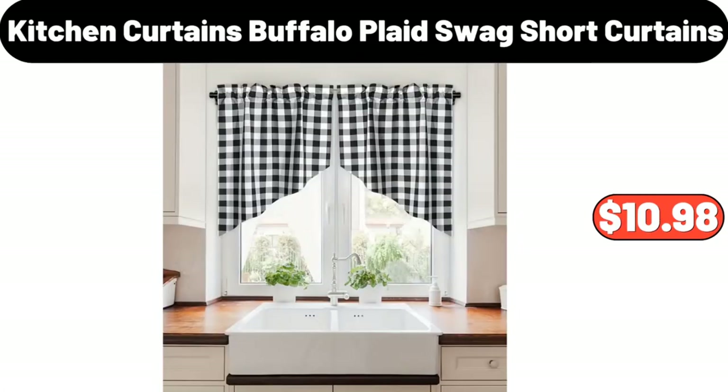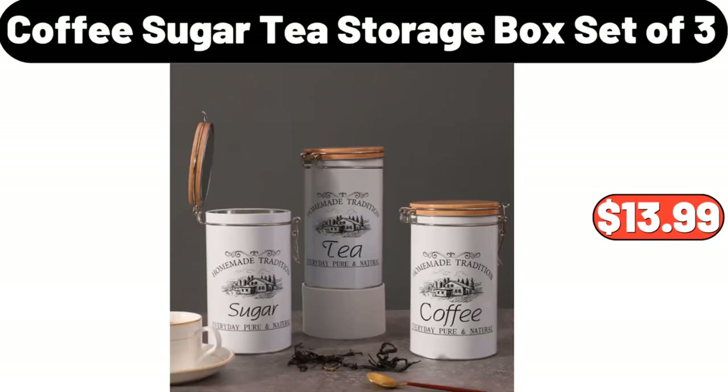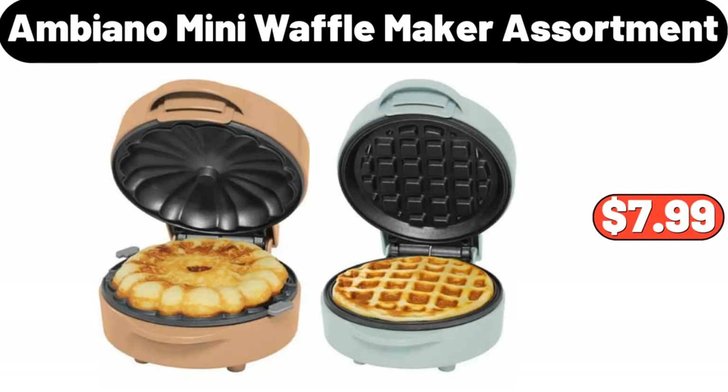Kitchen Curtains Buffalo Plaid Swag Short Curtains, $10.98. Coffee, Sugar and Tea Storage Box set of 3, $13.99. Ambiano Mini Waffle Maker Assortment, $7.99.